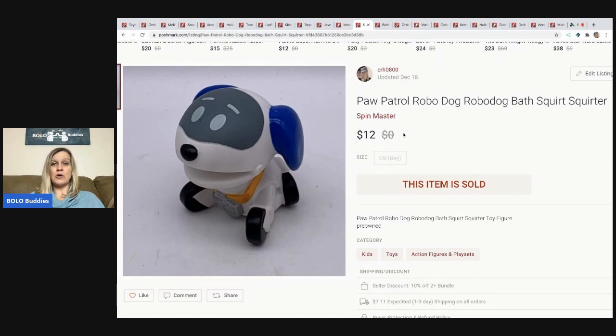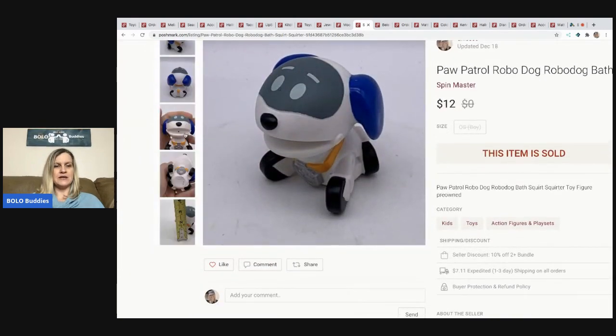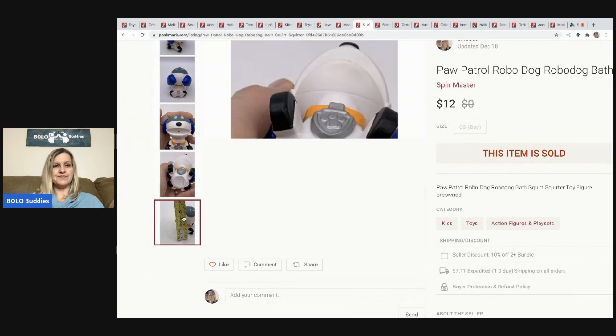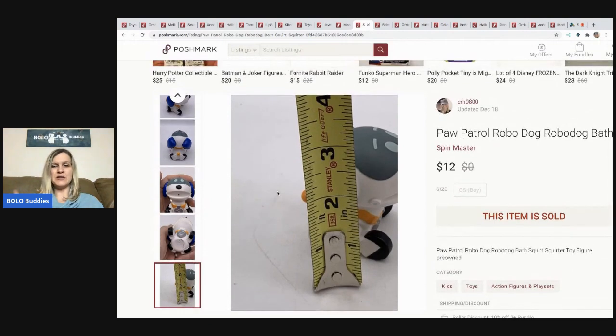Paw Patrol Robo Dog — this is a bath squirter toy. I thought, you know what, it's Robo Dog, I'm going to list this separately. And I sold it for $12. Look, he's not very big — about three inches. You put it in the bathtub and squeeze it and it squirts water out of its mouth. It sold for $12. I think that was in a mystery box or a garage sale toy lot that I bought.